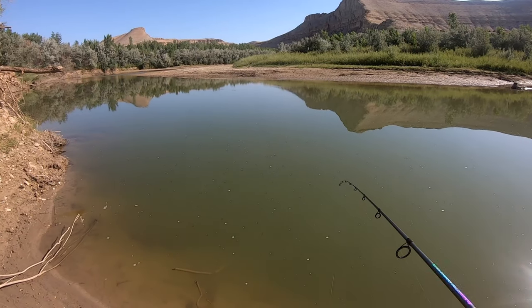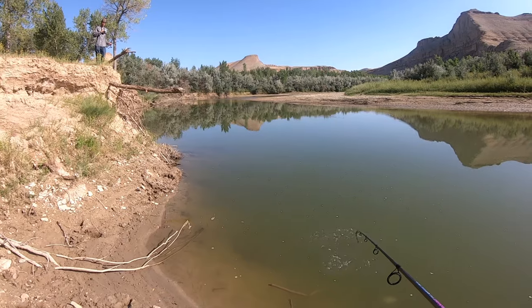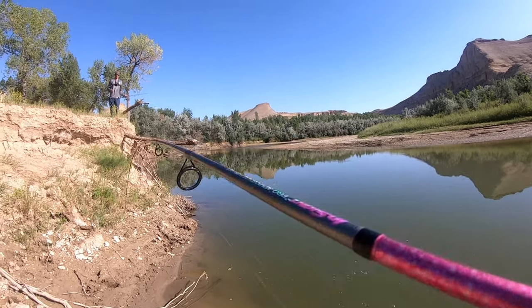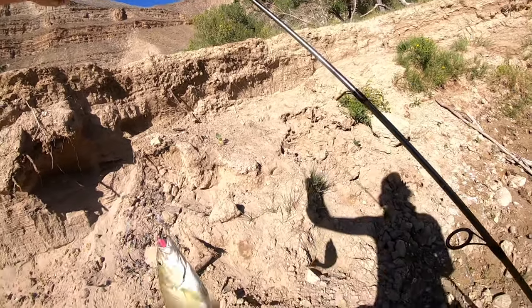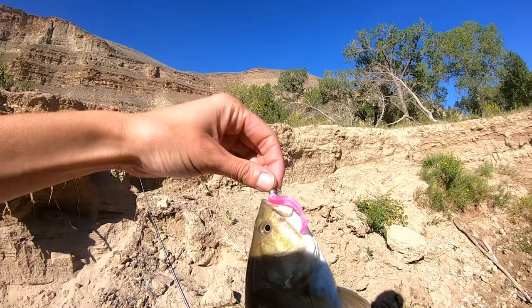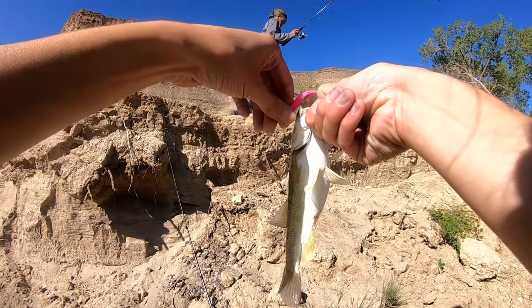Check that - fish! Bass. Nice. Smallmouth. Nice one. Off the microminnow. First blood. That was my second cast too.